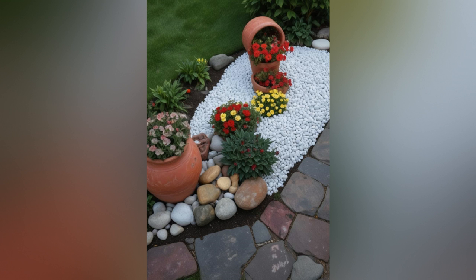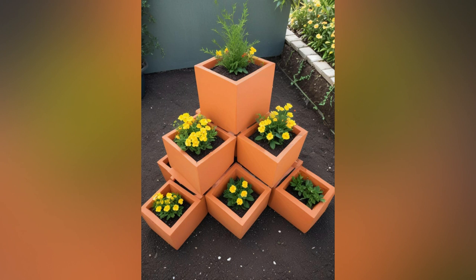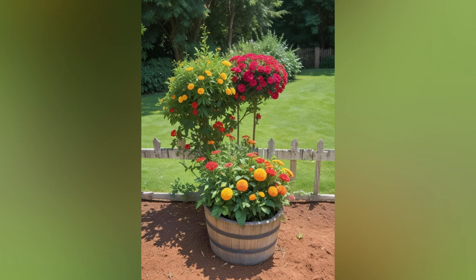We'll delve into classic garden features such as antique garden furniture, wrought iron gates, and traditional flower beds, as well as tips for incorporating vintage-inspired elements like old-fashioned plant varieties and charming garden ornaments. Whether you have a sprawling backyard or a cozy courtyard, these ideas will help you create a garden that feels like a step back in time — a serene retreat where every corner tells a story.